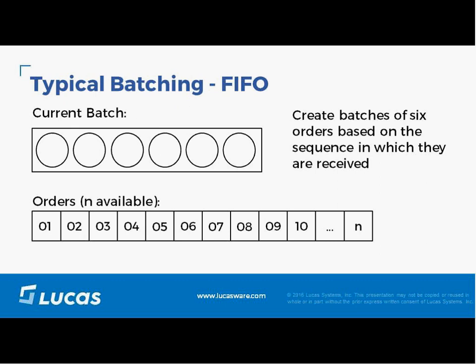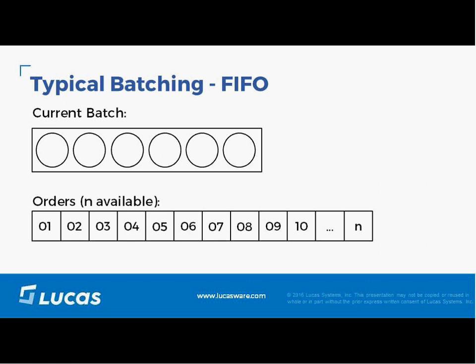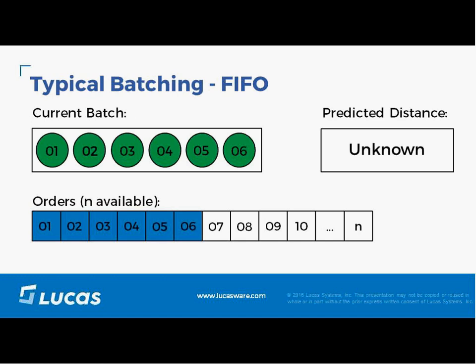This example describes the batch optimization. At the bottom of the slide you'll see orders in some priority order, one through N. If you just do FIFO, take the top six orders in the list and apply them. Others may use gate time rules and take the top based on gate time calculations and put them into the batch. The distance traveled is not based on any warehouse layout or distance calculations.